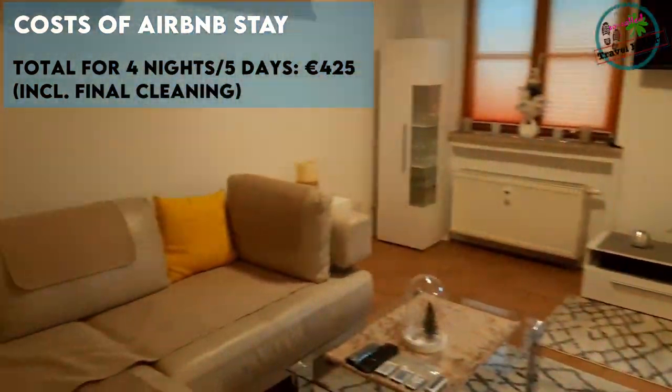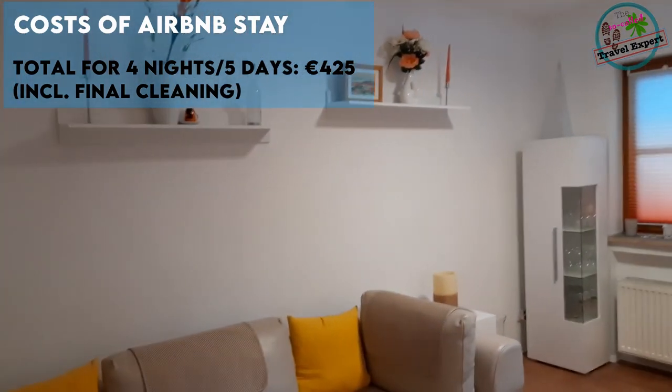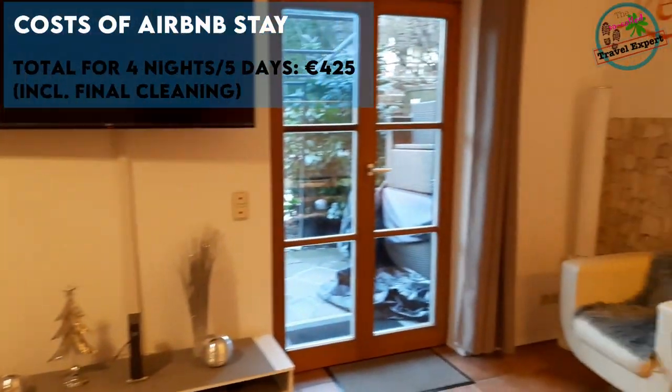We found this place via Airbnb and had booked around 3 months in advance. This one-bedroom flat was located in the center of the village, which made it very convenient.